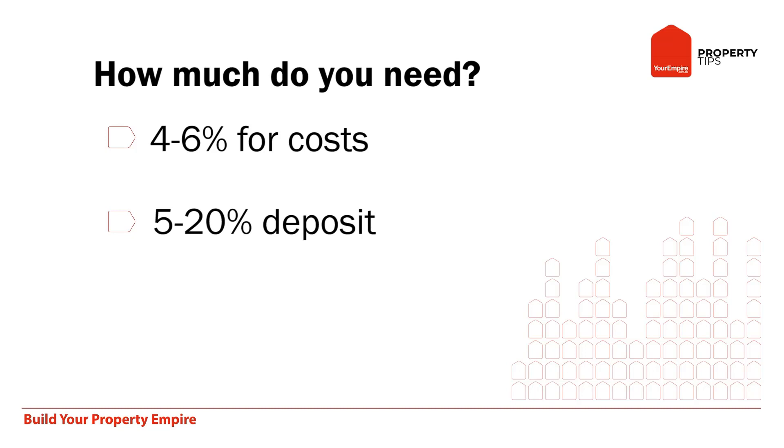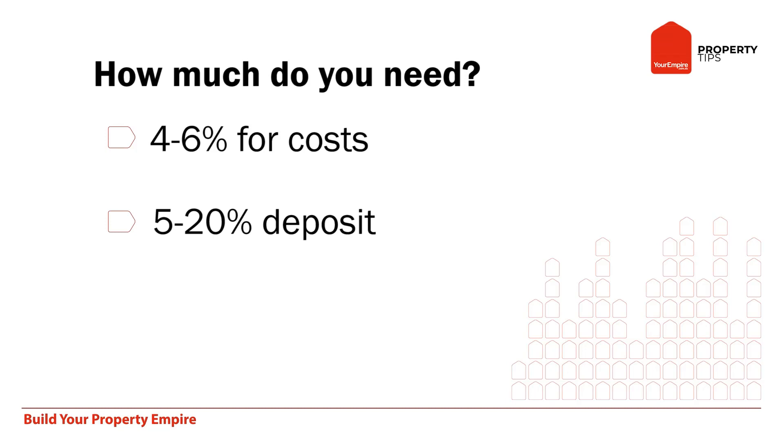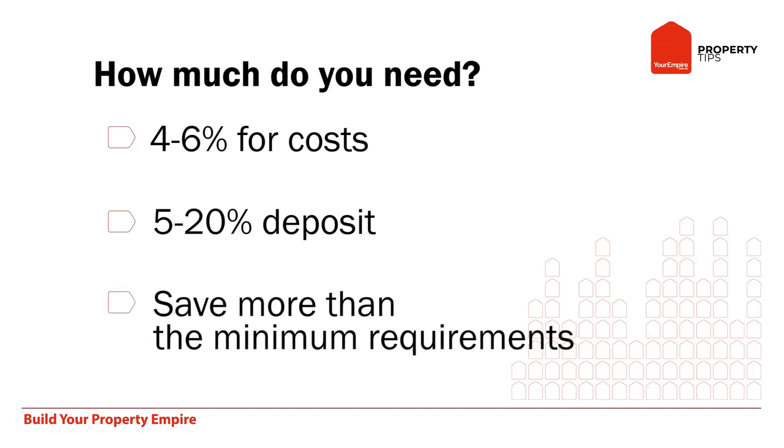The banks aren't going to lend you 100%. Sometimes, with a low deposit like 5%, they want to see genuine savings, so you can't just put a lump sum in. You've got to show that you've saved it over a period of time. If it's something like 20%, then maybe it can be a handout from a parent. A good idea is obviously to try and save a few percent more than the minimum deposit to cover expenses and contingencies.